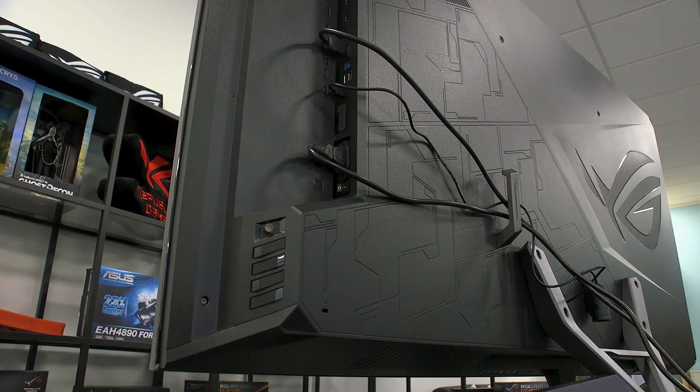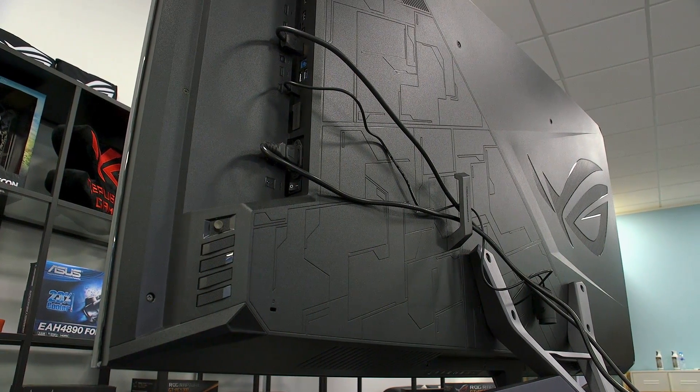But surely a regular TV can do this stuff, right? 65 inches is big, but it's not super uncommon for TVs to be available in this size. So what exactly is the difference? Well, because this is a gaming monitor first and foremost, designed for gaming activities, it means there are a number of features designed specifically for that to give you the best possible experience and make it perform significantly better than any TV can.